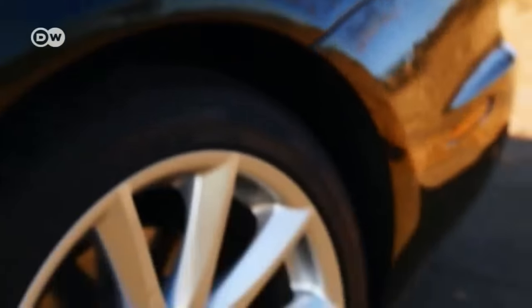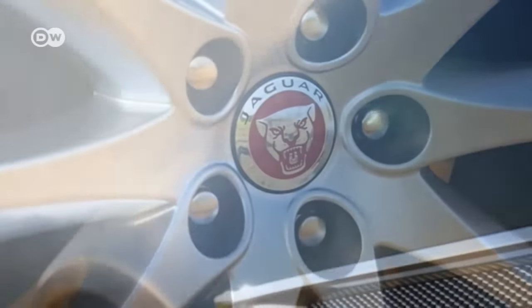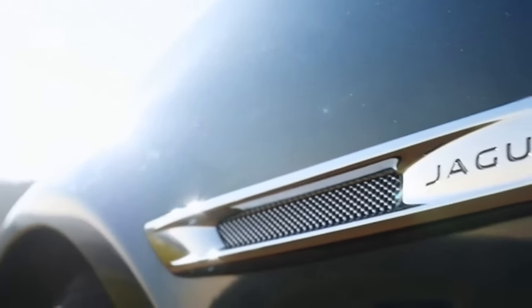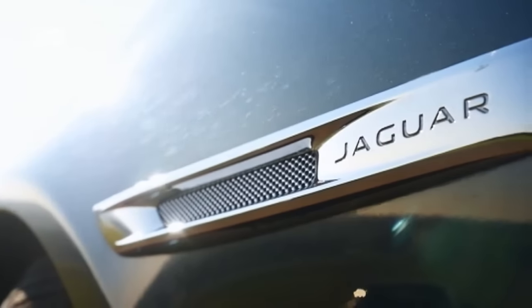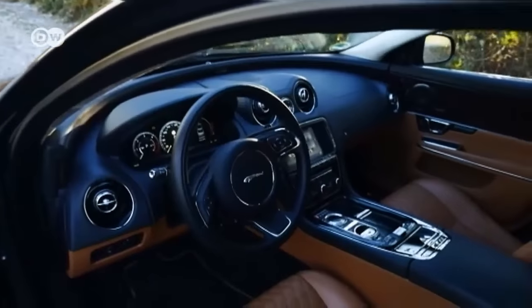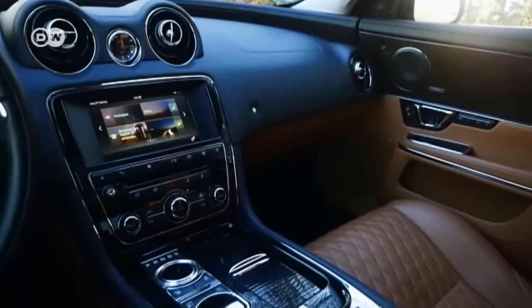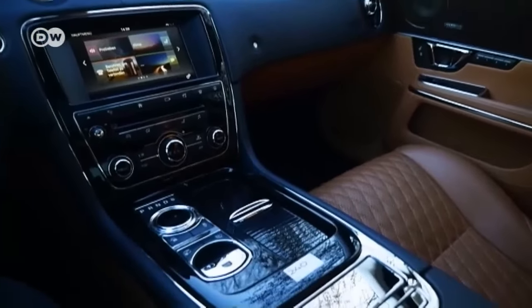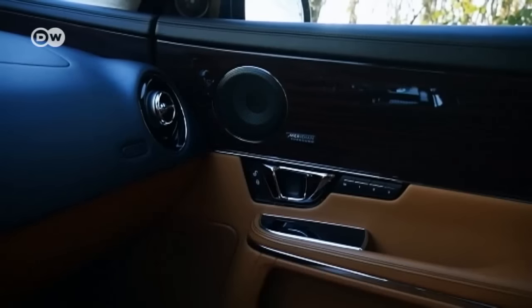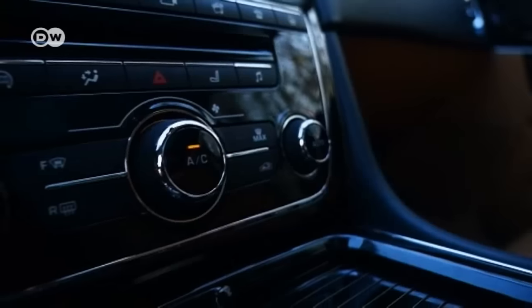The XJ came out with a facelift in 2016. This version offers LED headlights and rear lights, and the power steering is now electromechanical. Inside, this big cat simply purrs with luxury. Quilted leather seats are reminiscent of Baroque design, and the Meridian sound system with up to 1,300 watts pampers passengers in the Portfolio variant.